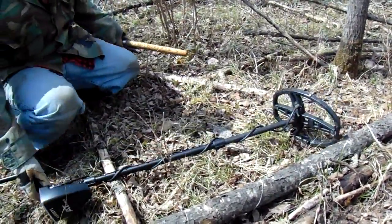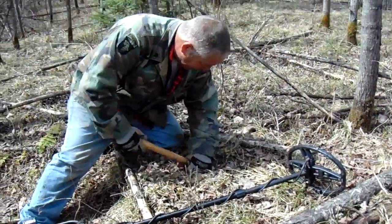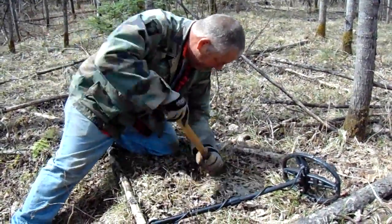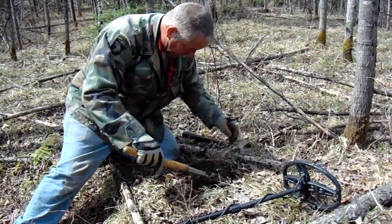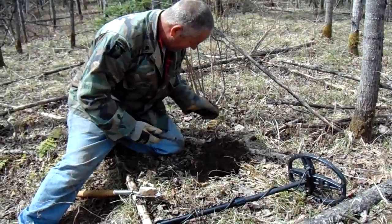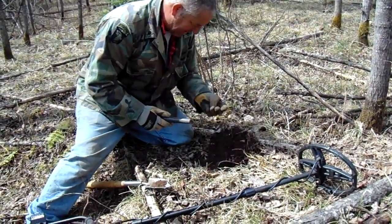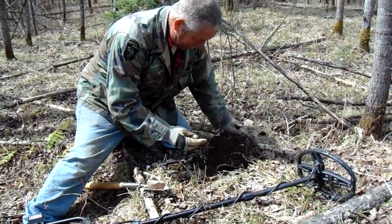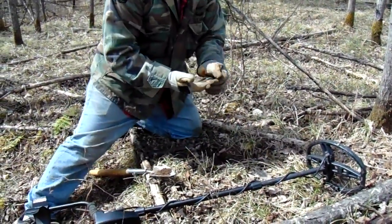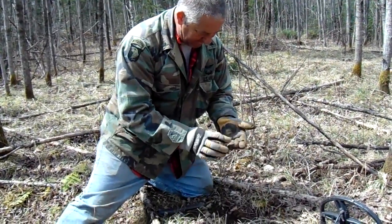This should be our third piece of copper today in this area. Just a little chunk of copper that was lost before they made anything out of it.